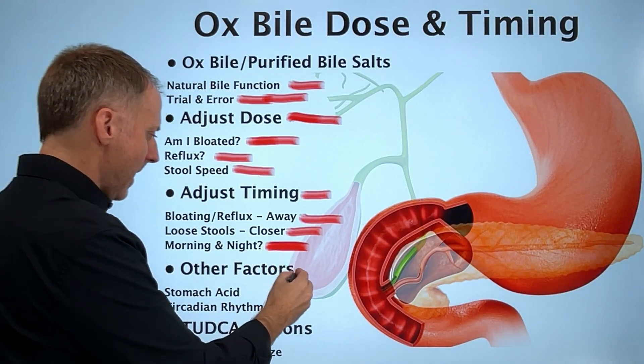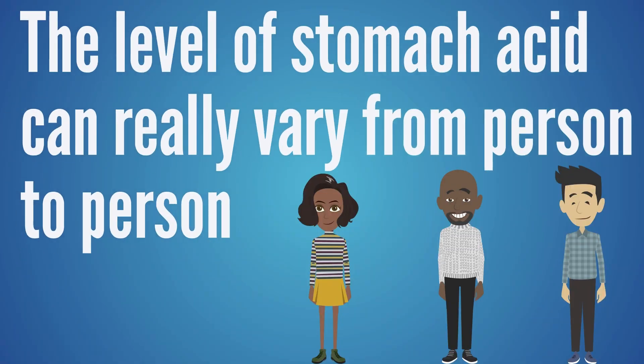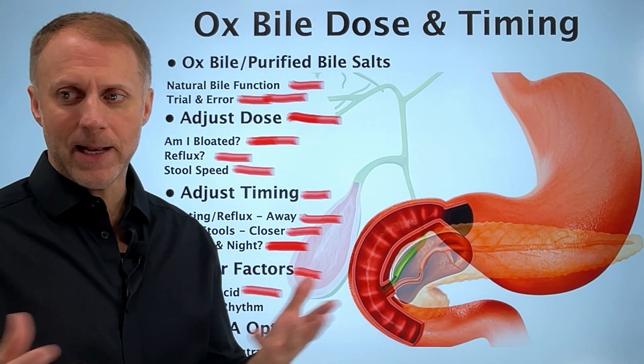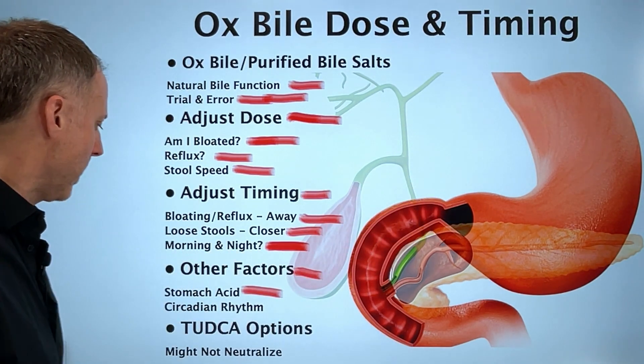Another factor is the level of stomach acid, which can really vary from person to person and might dictate how much ox bile you need to slow down acids moving through the system too quickly.